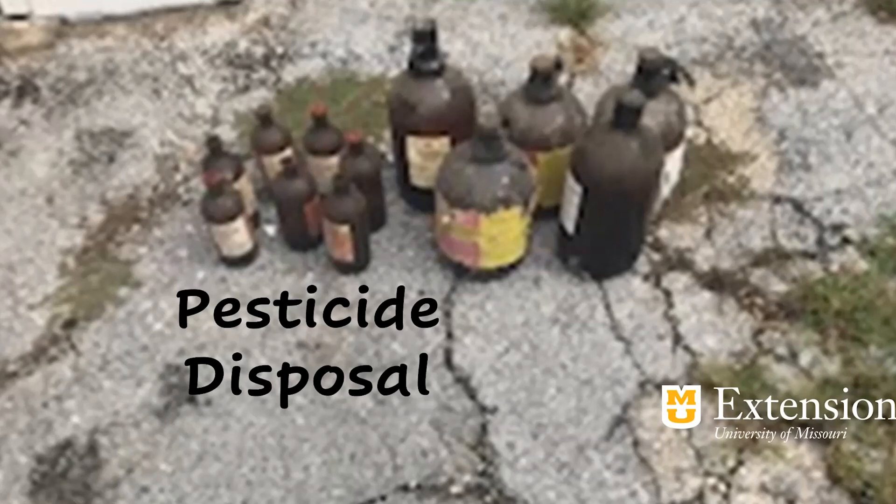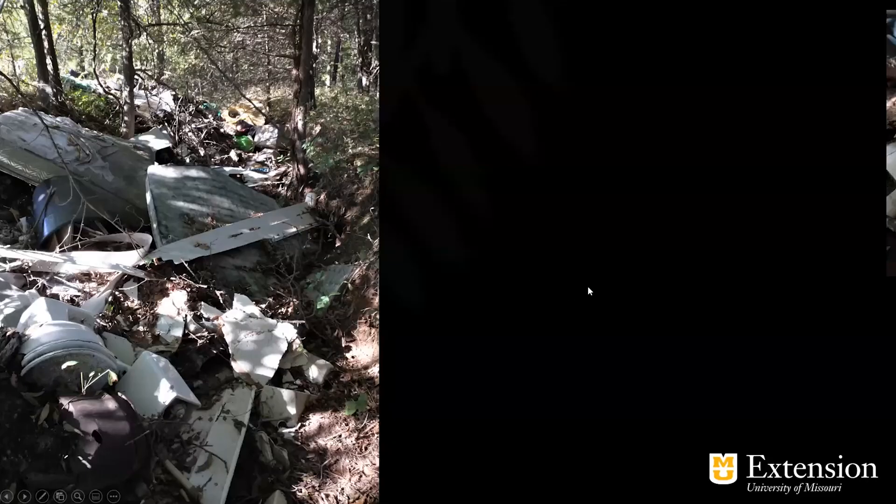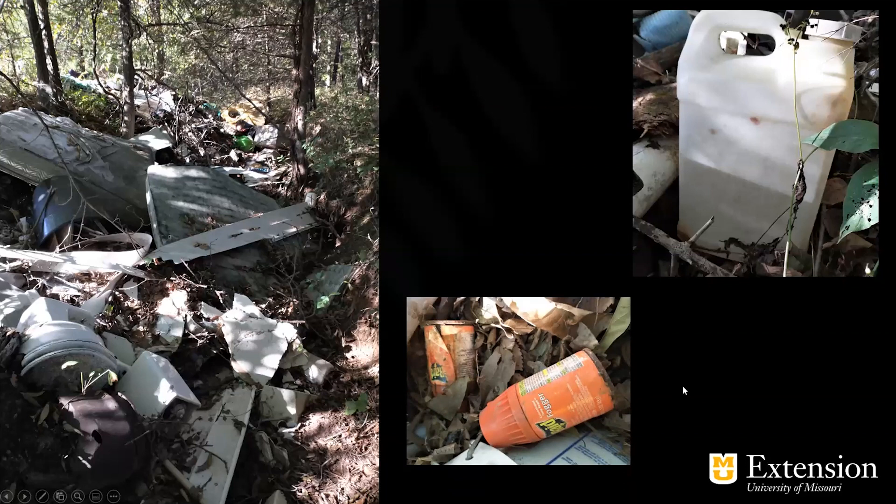I want to talk about disposal and the first thing I want to bring up is that we're really talking about two issues. The first one is obviously chemical — some kind of pesticide — but the one a lot of people don't think so much about is your container. I see a lot of abuse with containers even in backyards, farmyards, and people's homes. These are some horribly inappropriate disposal issues that happened here in Missouri where somebody was just dumping their trash and pesticide containers in the creek — jugs, cans, all kinds of containers with chemical left in them. As these cartons break down in UV light, they rust and release those chemicals into the environment.